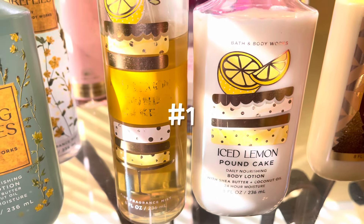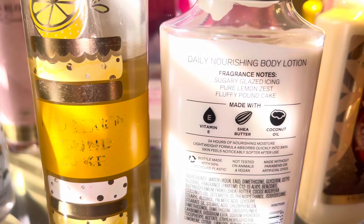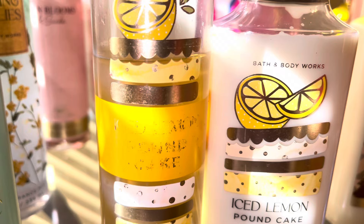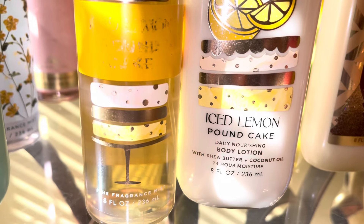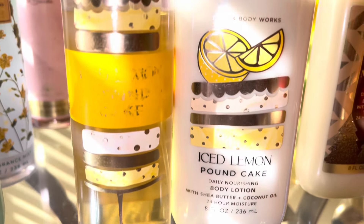So the number one scent, in my opinion, is none other than Ice Lemon Pound Cake, which is sugary, glazed icing, pure lemon zest, fluffy pound cake. It smells just like the name. It's so yummy, foodie, delicious.